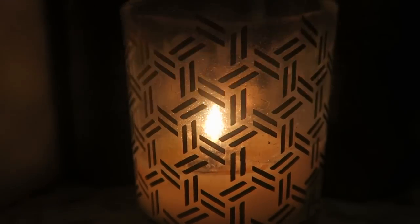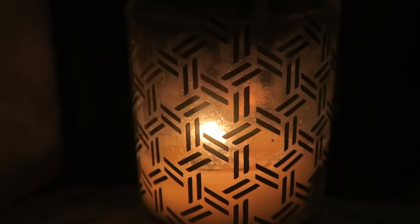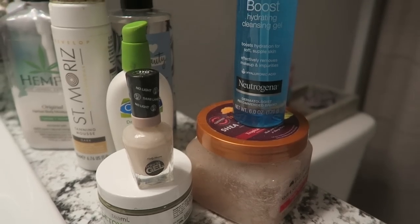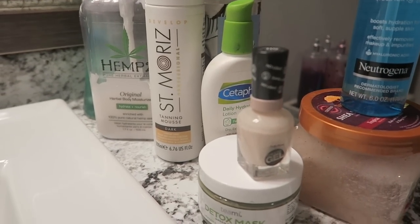I start all of my pamper routines with lighting a couple of candles in my bathroom. I just find that it really sets the mood for myself. Even if it is only like a 10-15 minute pamper session, it just really helps me get in the right frame of mind.